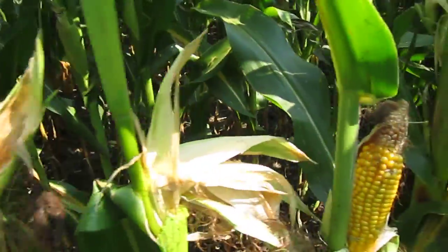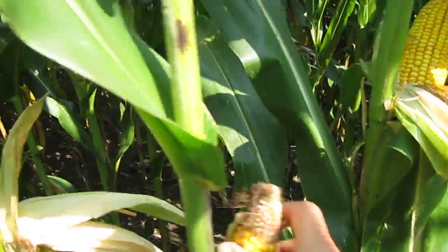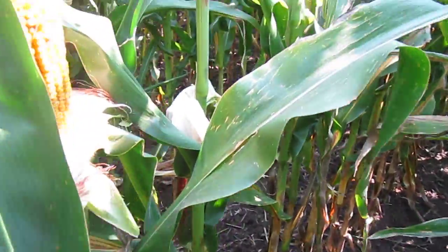I've noticed this all throughout as I've walked in this field — it doesn't take much, and if we were to get a big storm you can see on the ground here the ears that have fallen off as I have taken the husk off of the plant.